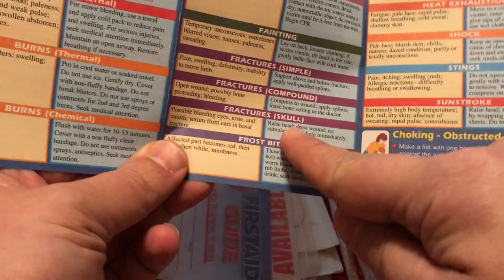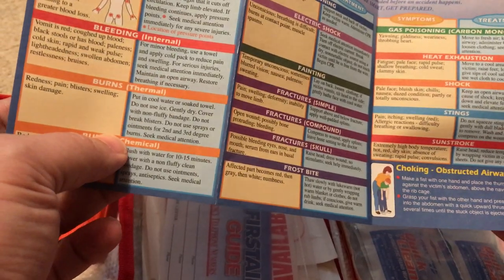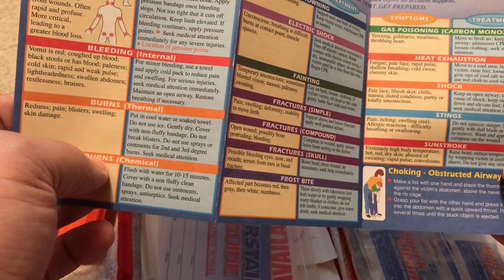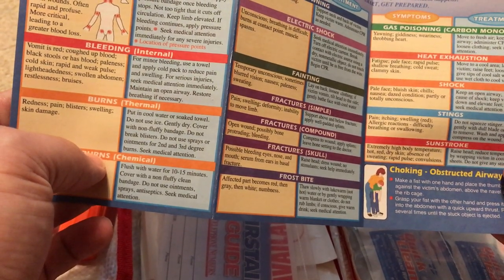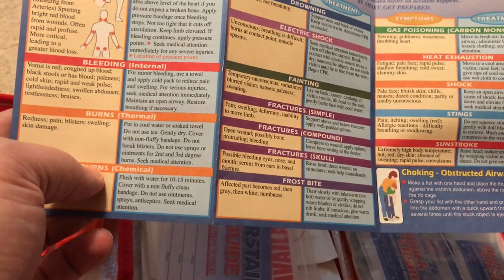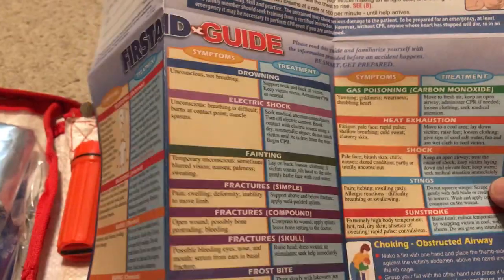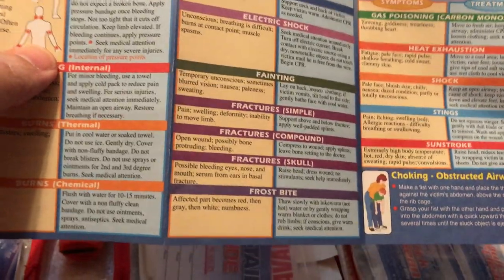The guide also covers fainting, fractures, and frostbite. In winter, if you live somewhere with deep snow, your car could get stuck and hidden under snow where no one finds it. Frostbite and hypothermia are real concerns — you can lose fingers. It's good to have matches and be aware of the symptoms of both conditions.